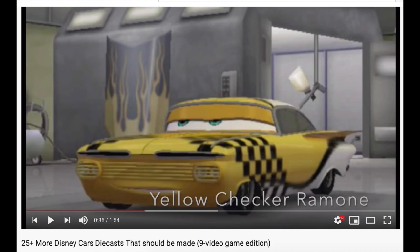I'm going to be skipping over episode nine, which is the video game edition, because Mattel just doesn't release Cars based off of the Cars video games. And we're going to wrap things up with episode ten.